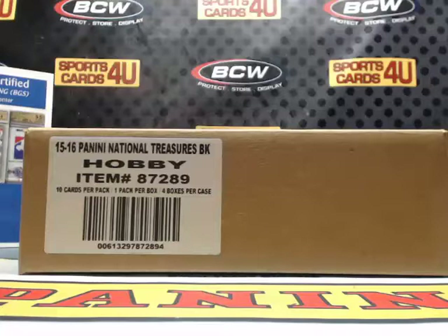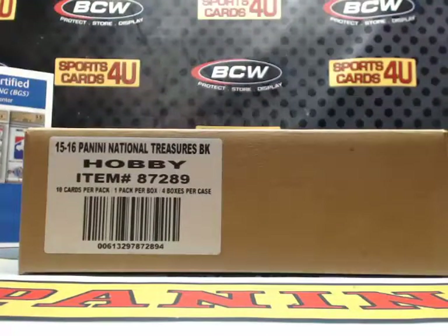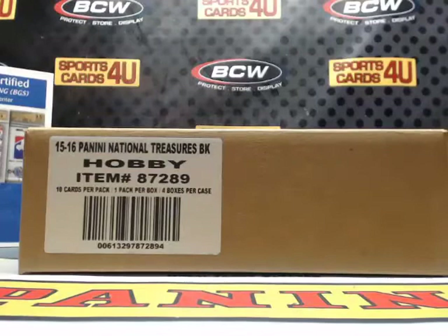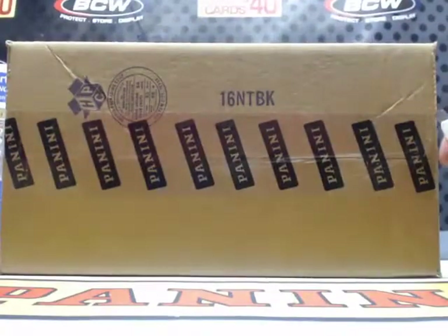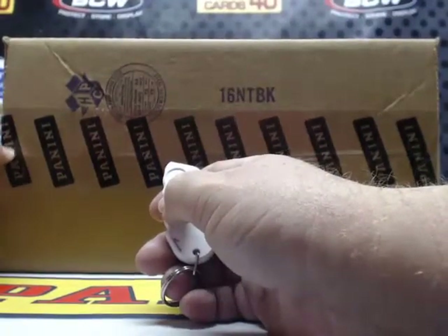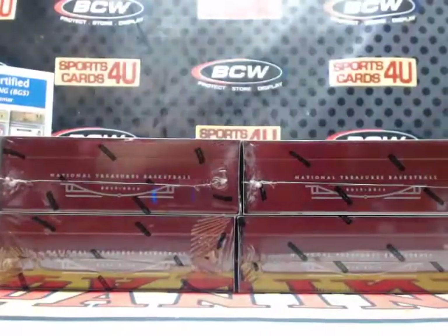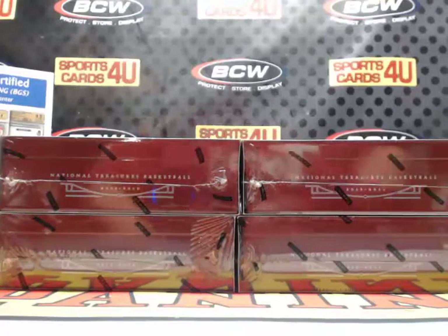All right everybody, we are here live for a four-box case team break — 2015-16 Panini National Treasures Basketball. The break is sold out. It's brought to you by BCW Supplies: protect, store and display. Good luck everybody, last break of the night.